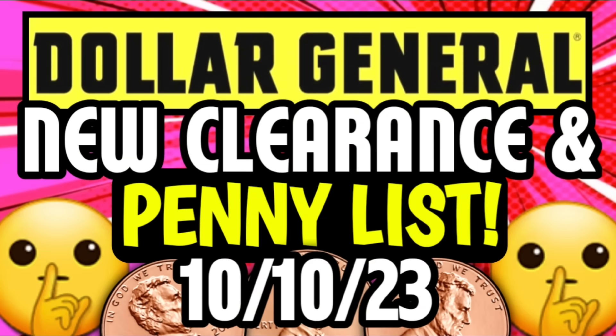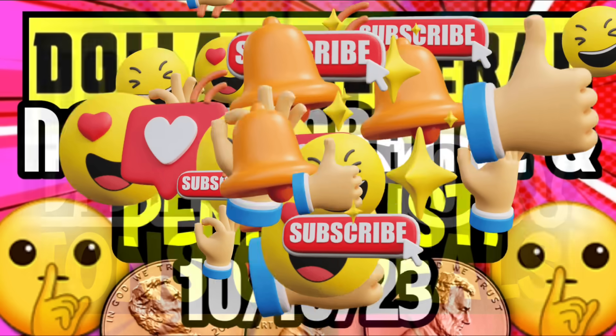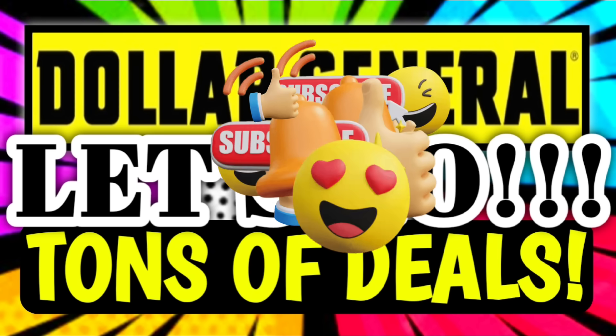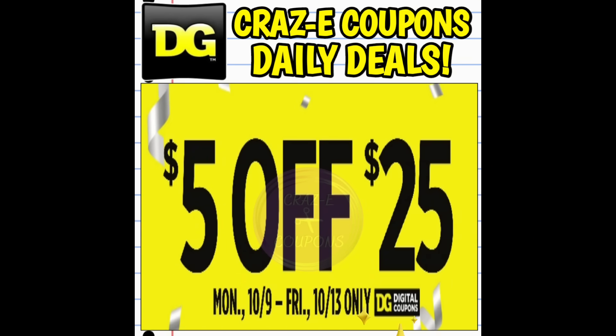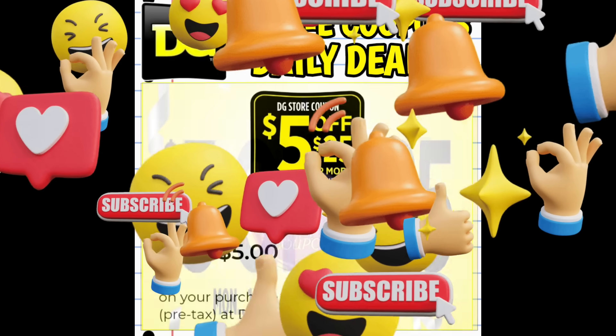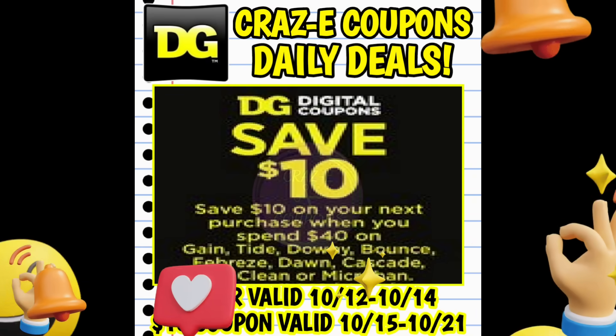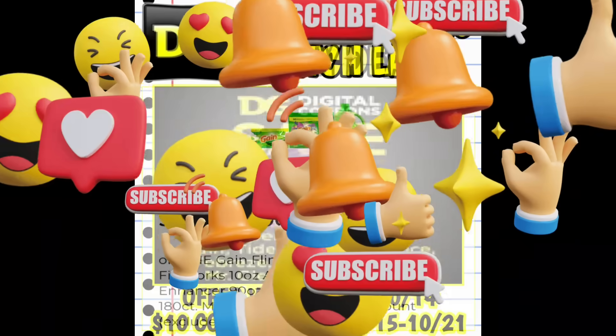Let's go ahead and jump right in. Happy penny shopping Tuesday everybody! Today is Tuesday, October the 10th and we do have new clearance markdowns and a penny list dropping today at DG. If you missed that video, make sure you go check it out — it's linked in the pin comment below. I also uploaded a video yesterday talking about new coupon matchups, glitches, and sales. We have $5 off $25s for the whole week plus a $5 off $25 for this Saturday, plus a P&G spin deal coming up. That one will also be linked in the pin comment below.